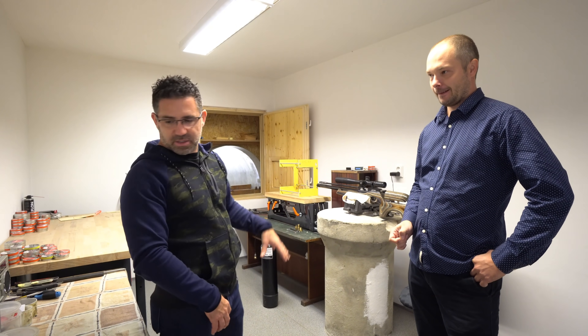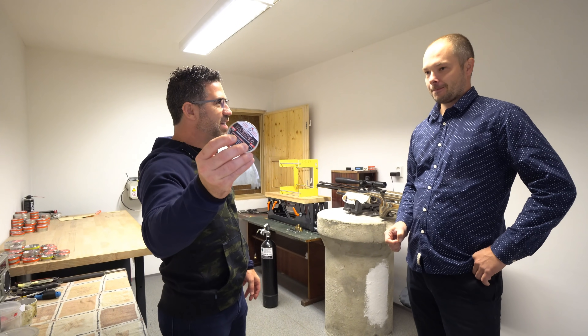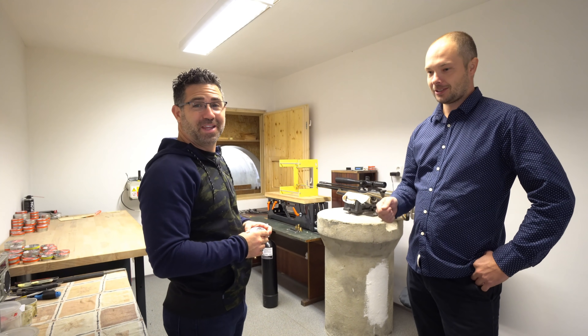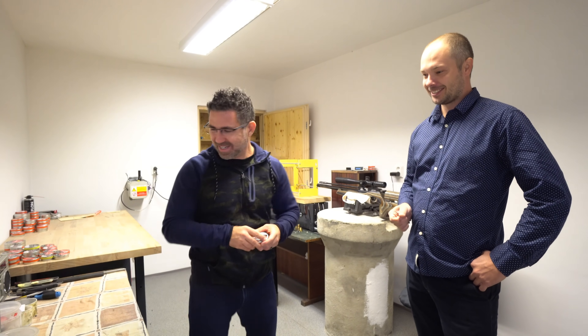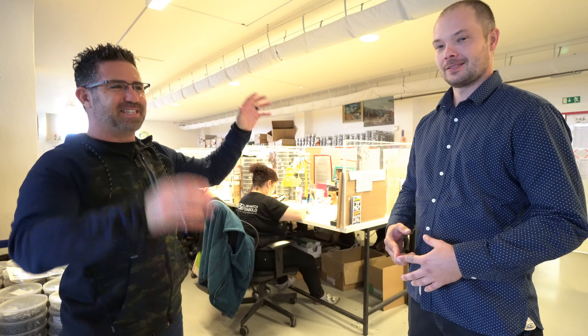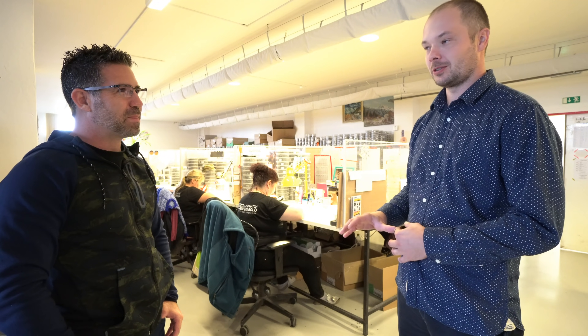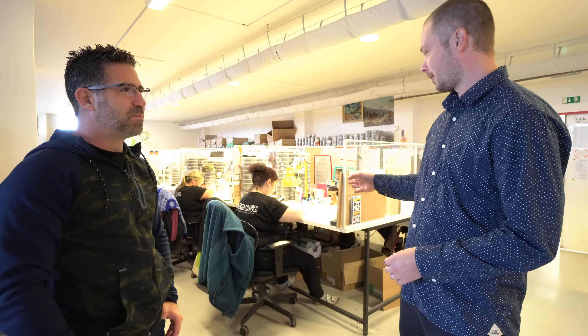If the pellets pass inspection here, is there one more step? Yes — there is a quality control department where approximately 32 to 40 ladies are checking each and every pellet with tweezers and a magnifying glass. Everything that is produced goes here to the quality control department.